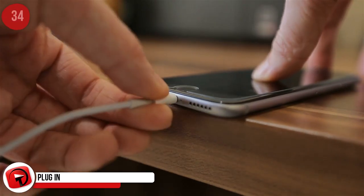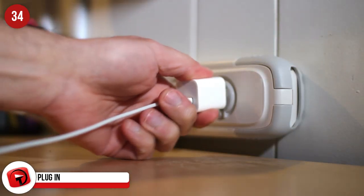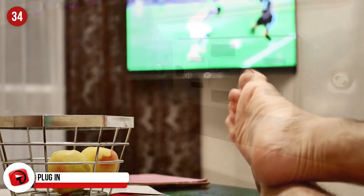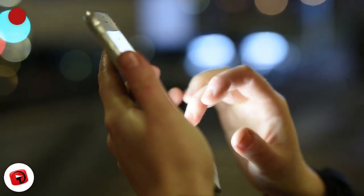Plug In. It can be frustrating not finding a plug to charge your phone, or if you've taken the USB cable but not the plug attachment. Don't stress — most TVs have a USB jack on the rear panel, so find that and you'll soon be connected and ready to watch your YouTube videos.